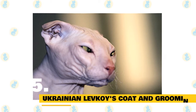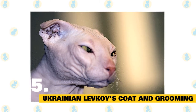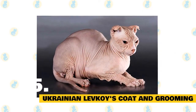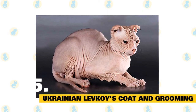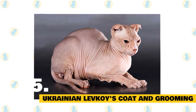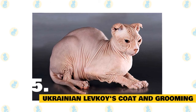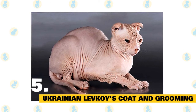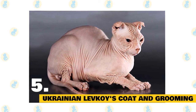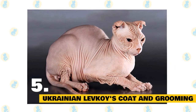5. Ukrainian Levkoy's Coat and Grooming. The Ukrainian Levkoy is an almost totally hairless cat often said to look like a cute alien creature. The skin of Levkoys is soft, hot, excessive, and elastic, and is often wrinkled if the cat is not in a fully stretched position. Grooming is recommended about twice a week, similar to other hairless breeds, because without fur to absorb natural oil secretions, the skin can become sticky and develop various problems.